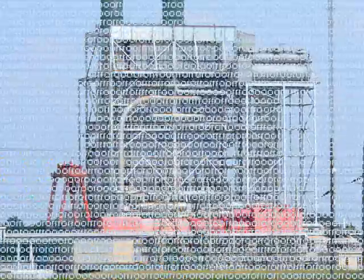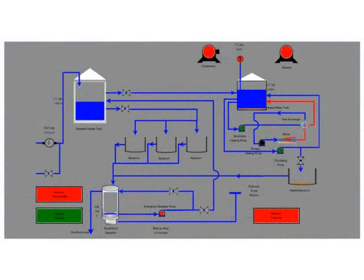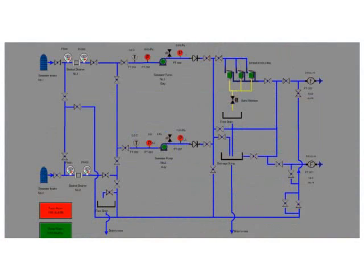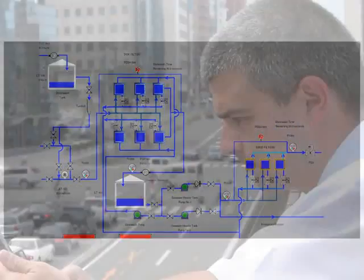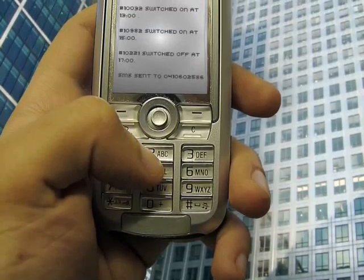It is the latest in open system sensing technology. It creates a new world of opportunity for automation users. Alerts can be received on your mobile phone or phones and the status can be checked from anywhere in the world.